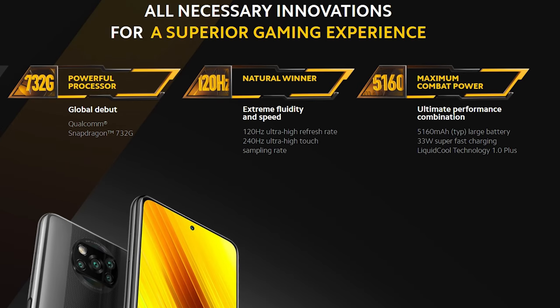According to its website, the POCO X3 NFC should have all the necessary innovations for a superior gaming experience. We're going to find out if that's true.